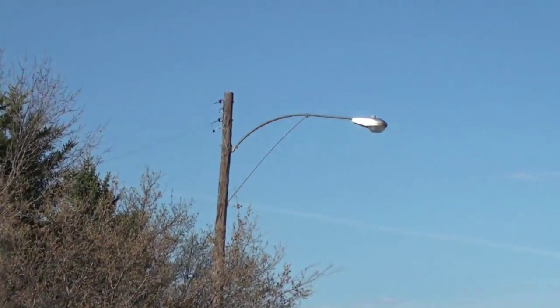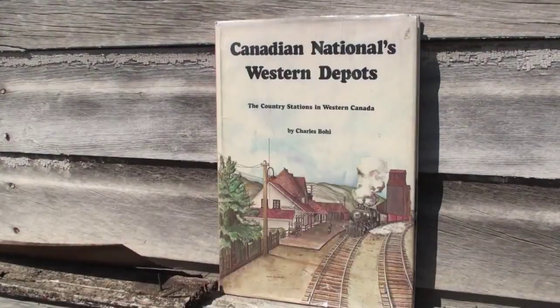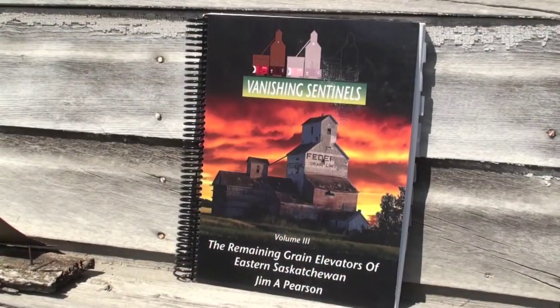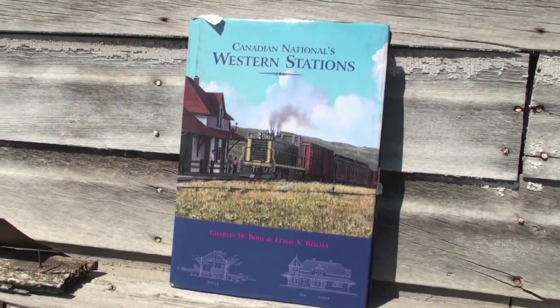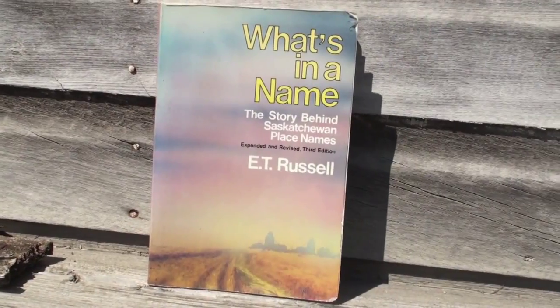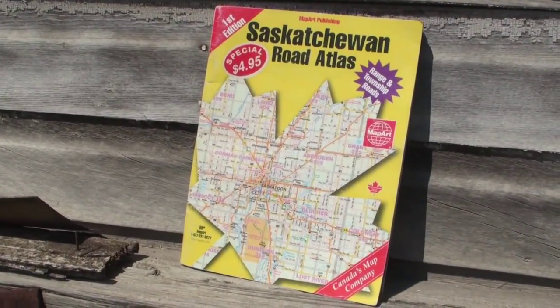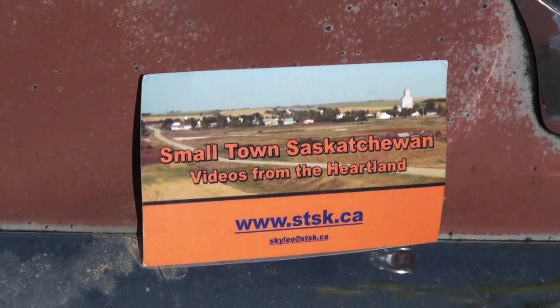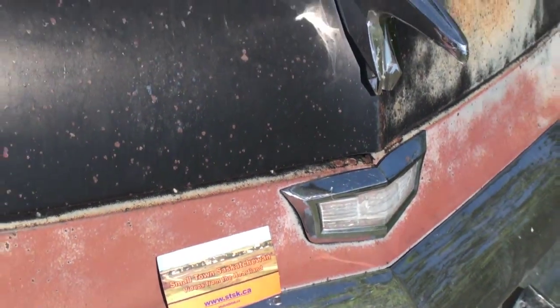Oh, they've got street lights here. Peterson was never incorporated — always a ward of the Rural Municipality of Bain, number 371. There were other elevators here: Atlas, built in 1917, closed by Saskatchewan Wheat Pool in 1983, off to the east of the current elevators. And there was a North Star built in 1917, but it was closed in 1926.